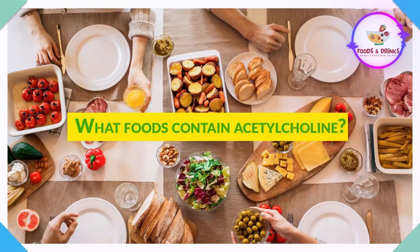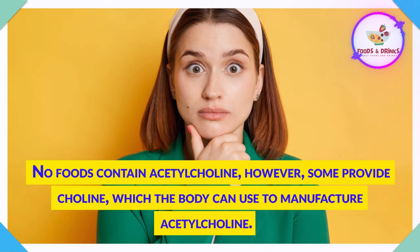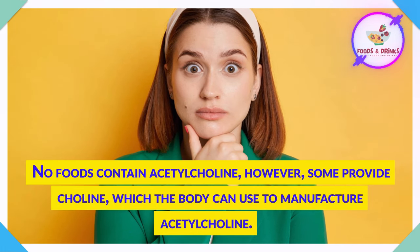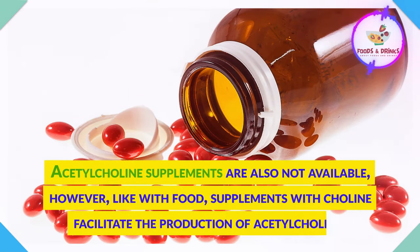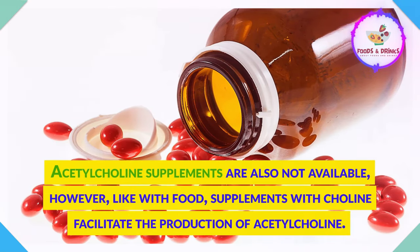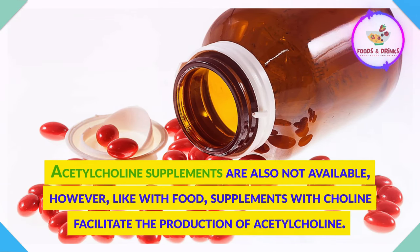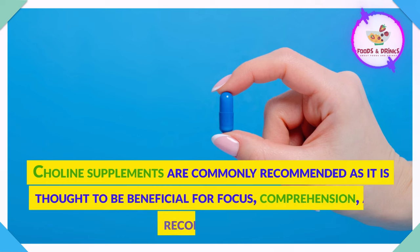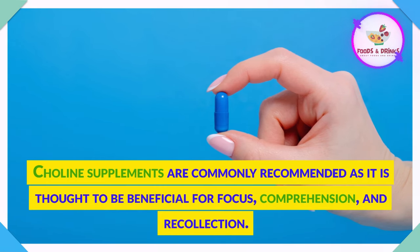What foods contain acetylcholine? No foods actually contain acetylcholine; however, some provide choline, which the body can use to manufacture acetylcholine. Acetylcholine supplements are also not available. However, like with food, supplements with choline facilitate the production of acetylcholine. Choline supplements are commonly recommended as it is thought to be beneficial for focus, comprehension, and recollection.